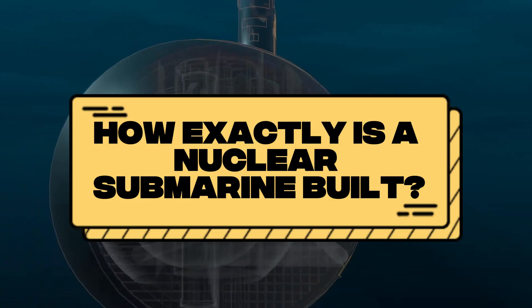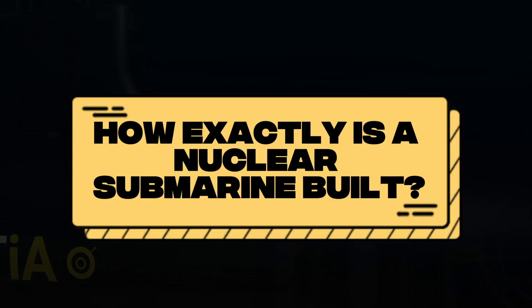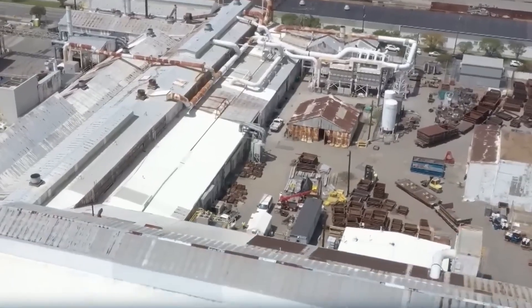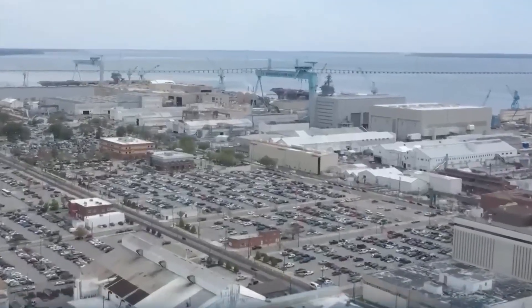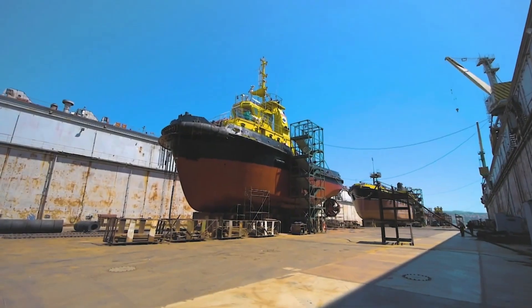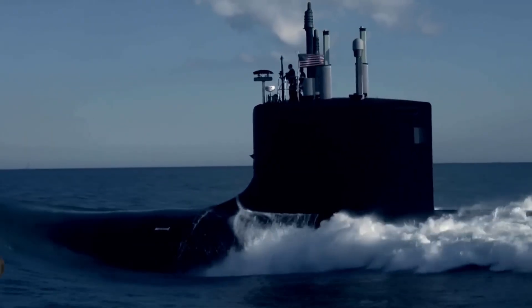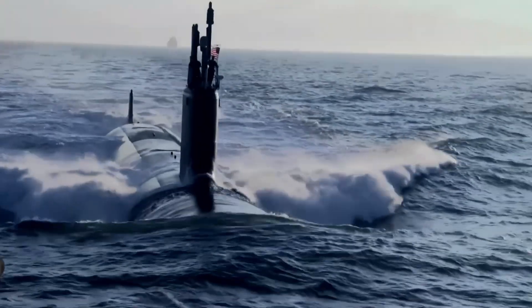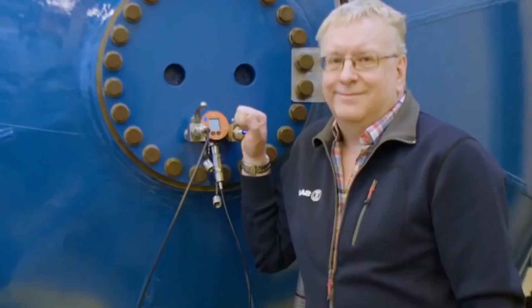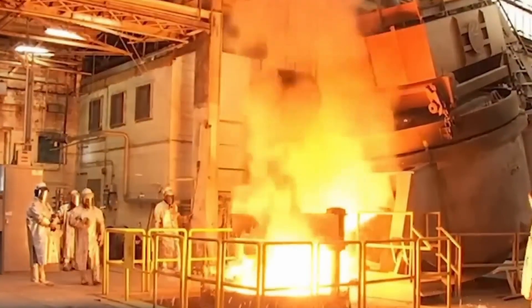How exactly is a nuclear submarine built? The construction of nuclear submarines in Barrow-in-Furness, a shipyard with a long tradition in the United Kingdom, is a complex and specialised process. This shipyard builds submarines for the Royal Navy that can operate for 25 years without refuelling thanks to their nuclear reactors. Each submarine involves thousands of skilled workers, from electricians to engineers, who work together to ensure every system functions properly.